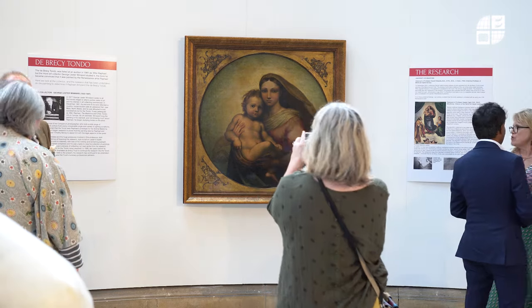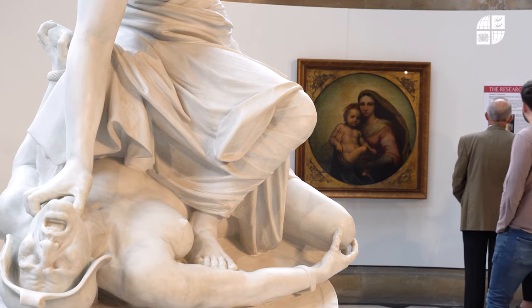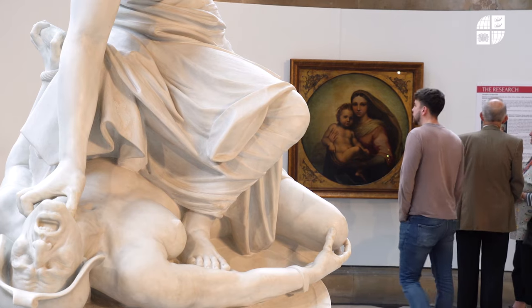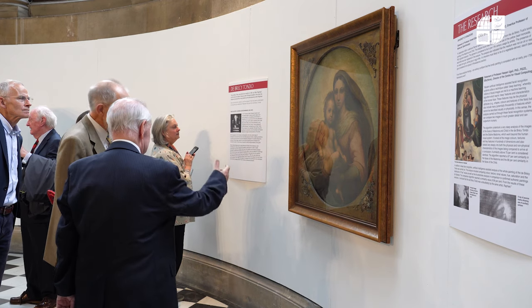This is probably one case where AI is actually being used to authenticate and verify art. At the moment, what happens is it's the learned, knowledgeable people looking at it through their naked eyes and trying to do the verification. Of course, there is the potential that they might miss certain things, whereas AI can look at it in greater detail.